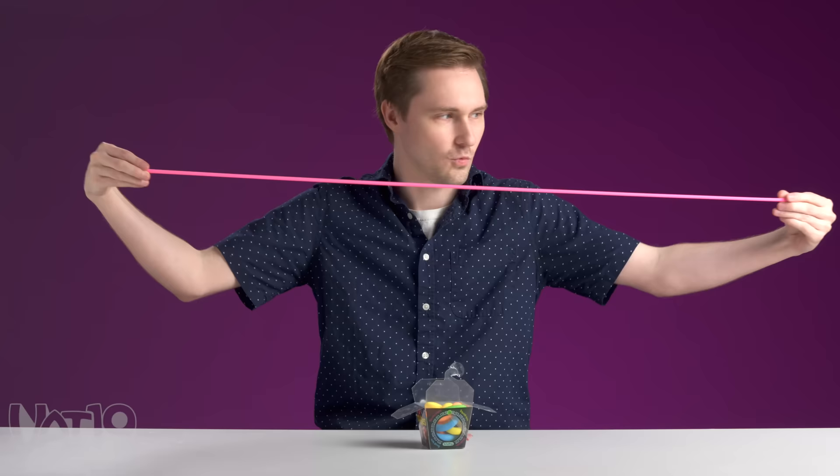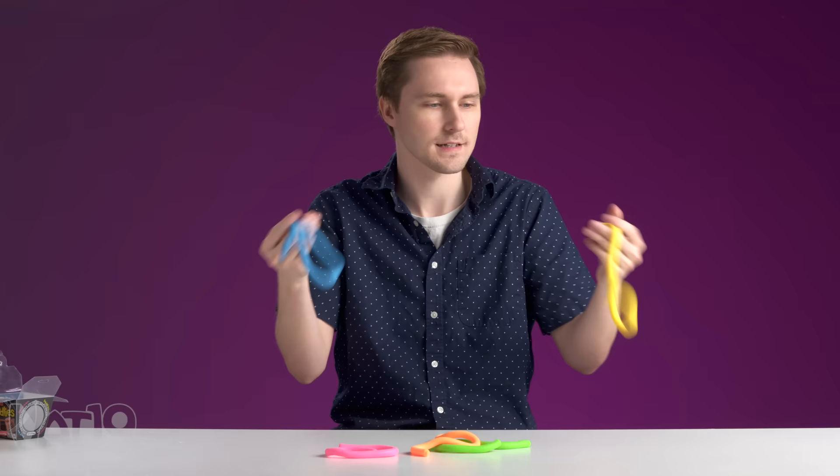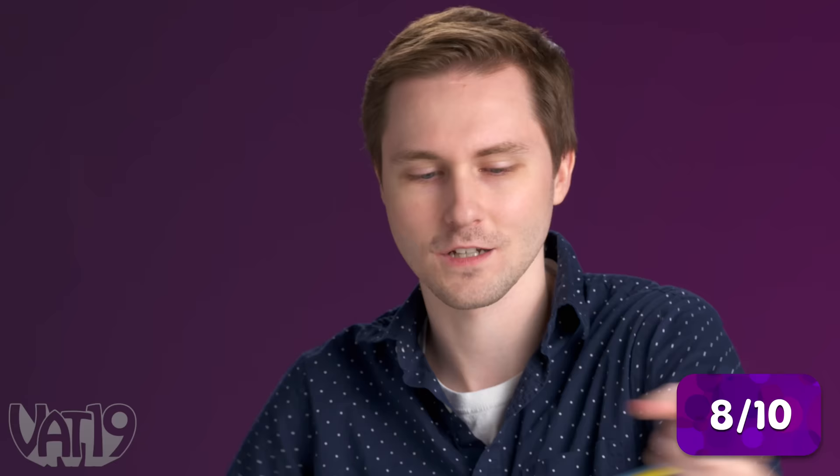Noodlies. I have never actually played with these before. Very stretchy. I feel like there's a lot you could do with these. I don't know if they're as fidgety as I'd like — I think they're just fun, interesting toys — but I like them enough that I'm going to give them an eight. They're just too cool.